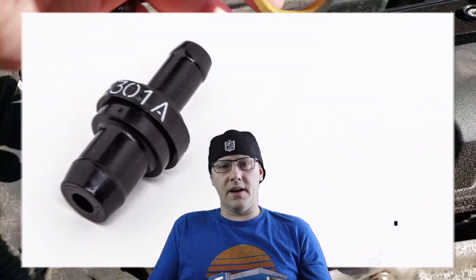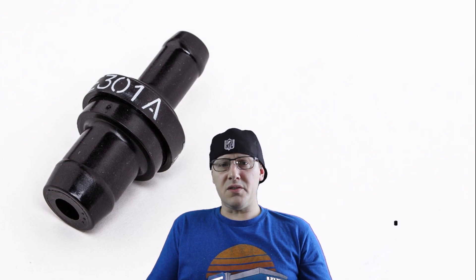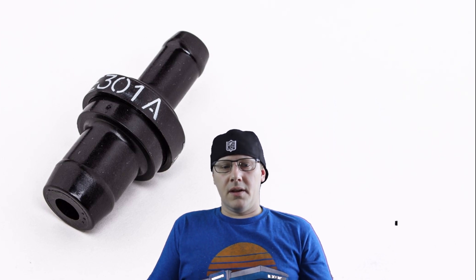I found another problem commonly reported by owners of these 1.4 liter turbo Chevrolet motors — a PCV valve that goes bad. I had already spent a hundred bucks on the valve cover because the vent valve is not replaceable separately. Turns out that was only part of the problem; the PCV valve was the other part. I figured I'd just run down to O'Reilly's, AutoZone, or whatever auto parts store and pick up a PCV valve for 10 to 20 bucks, put it in, and be on my way.